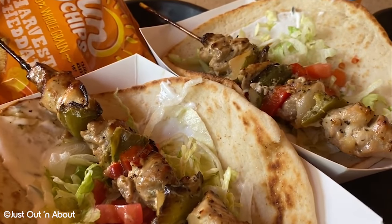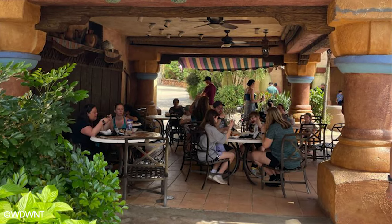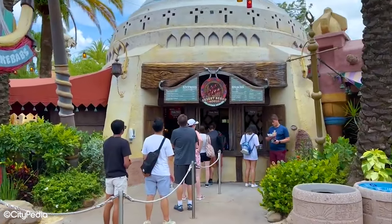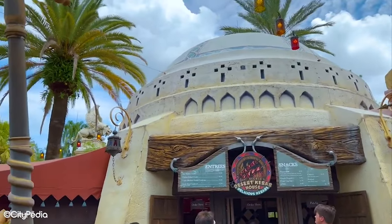It's definitely one of the healthier options when it comes to Islands of Adventure food. The only thing to consider is that there is only outdoor seating available. This may be an issue if you are looking for somewhere to cool off, but it's a good option for something to eat while on the move. Considering the menu is different from what you'd expect in a theme park, it comes in at our number 5 spot.